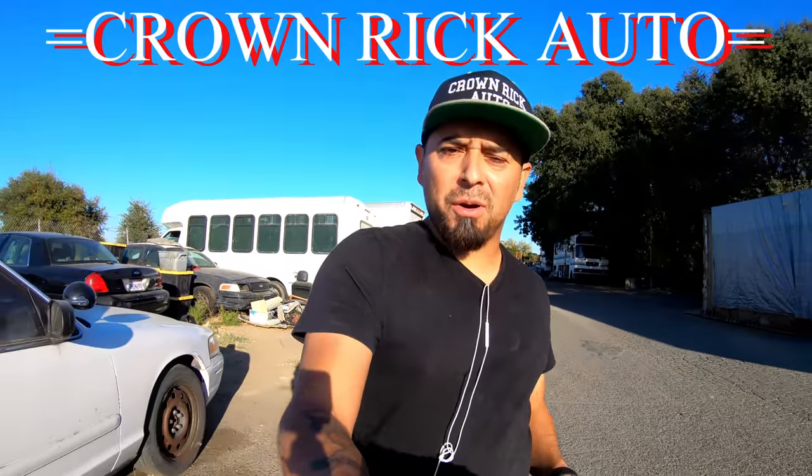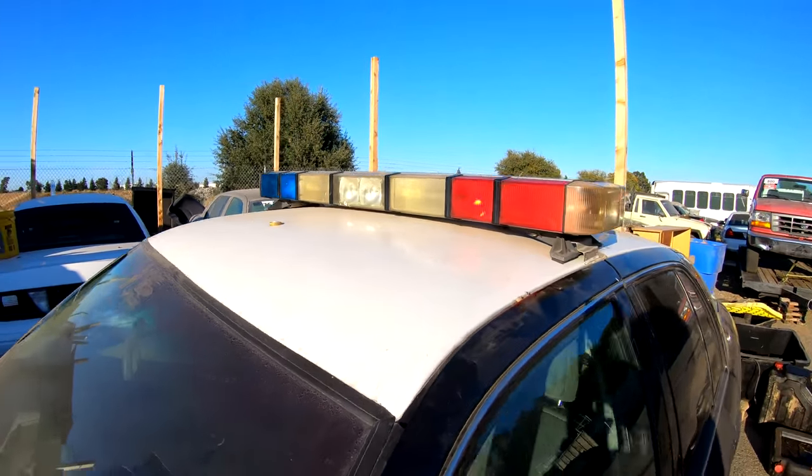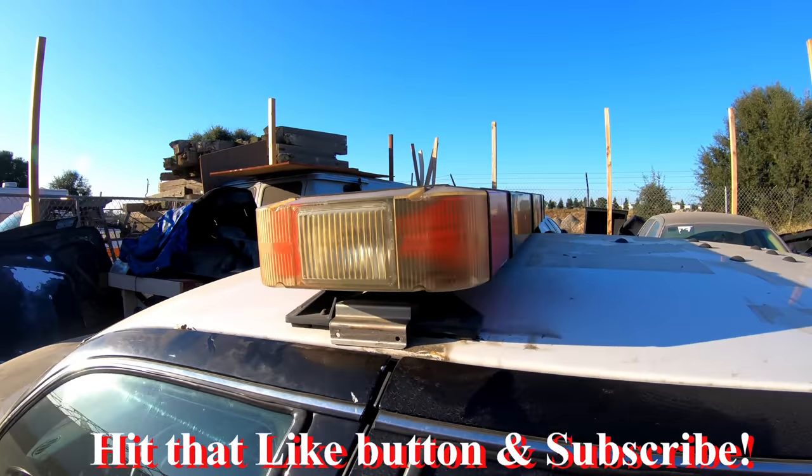What is up guys, welcome to Crown Rig Auto channel where we search decommissioned police cars for goodies, weapons, guns, and equipment. We try to figure out where they came from and where they're going. Now I'm on that quest to find a biscuit — and guys, hit that like button or a District 76 police officer will pull you over and give you a ticket.